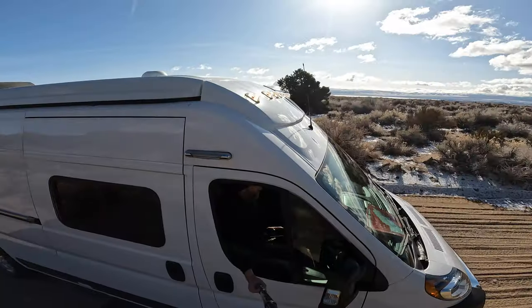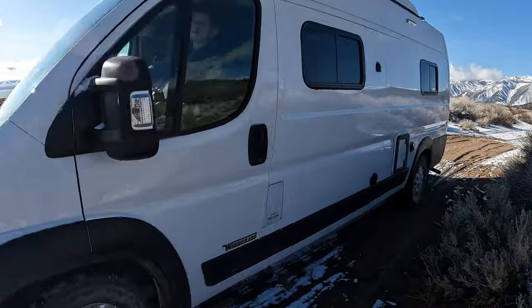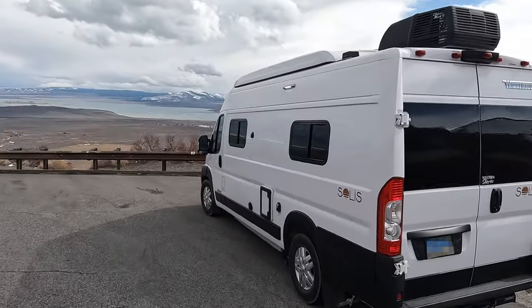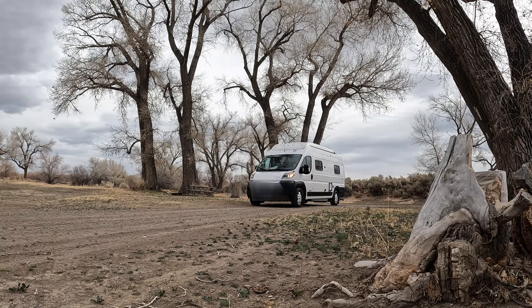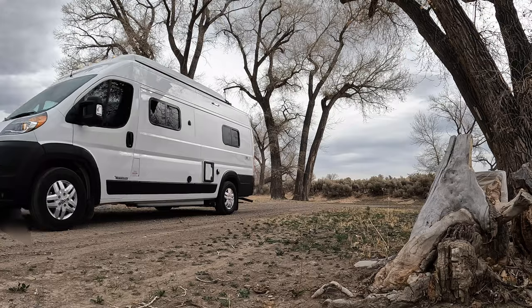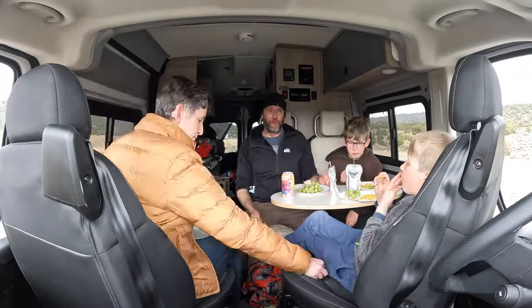Hi, my name is Mike. I'm an adventurer and a dad, and in my ongoing mission to take my family to really cool places here in the West, for spring break we rented a van. We sort of took a 180 from the four-wheel drive, bumpy road, rooftop tent thing and we rented a two-wheel drive van — a Winnebago Solis. You'll see more about that in future videos, but spoiler alert: it was awesome, we loved it.